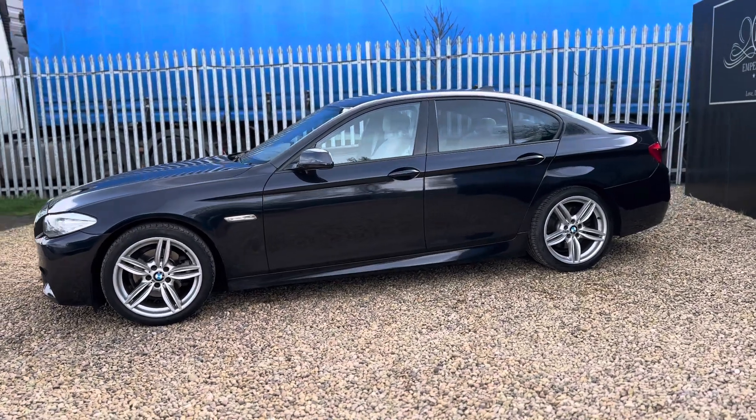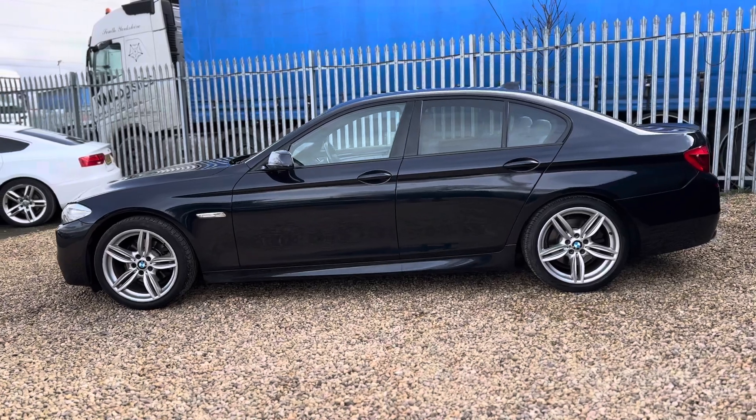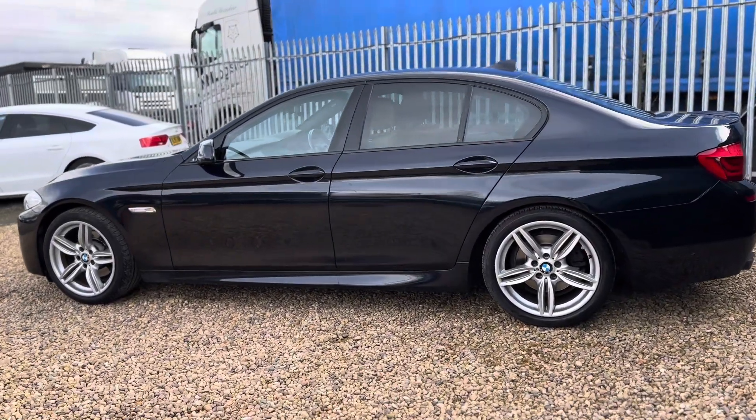The condition as you can see on the exterior is absolutely immaculate. The car looks really well and it comes well equipped with over £6,000 worth of options.